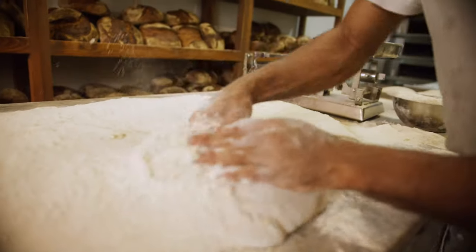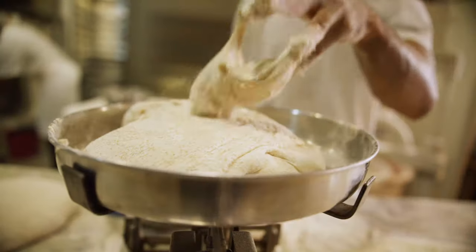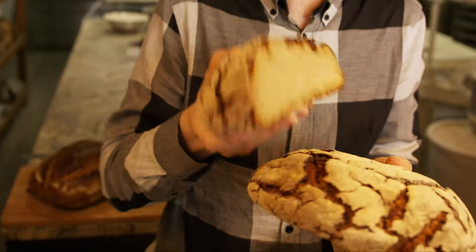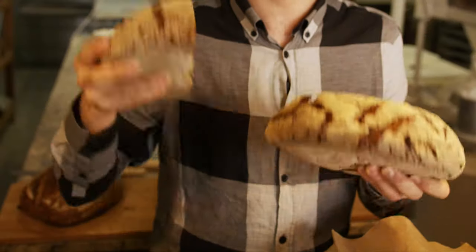We do have a very special, very specific bread called broa, which is made out of white corn. It's very, very Portuguese. It's really delicious, cut in thin slices. There's a very hard crust and a very moist, dense interior.